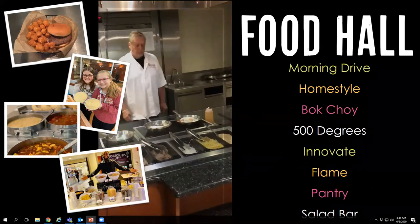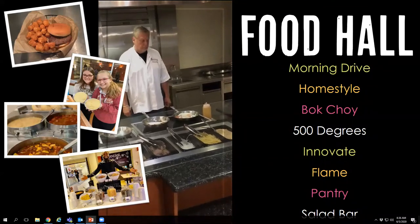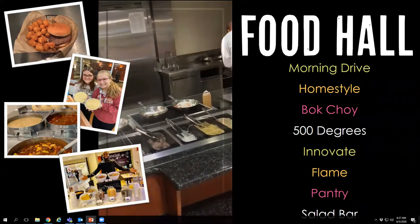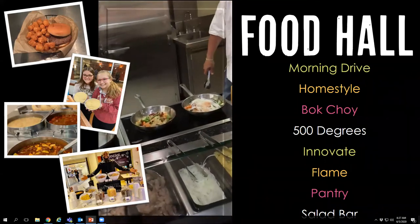500 Degrees is our pizza station where we make a mini pizza, top it the way you'd like, and run it through for you. This fall semester we're also going to be making custom salads out of that station. Innovate is a station where we do taco bars, wing bars, potato bars, and themed events. This fall we'll be focused a lot on desserts there, including milkshakes during lunch and dinner as part of your meal plan.